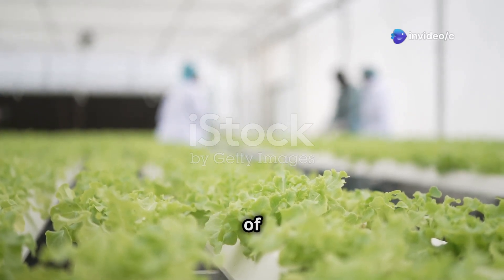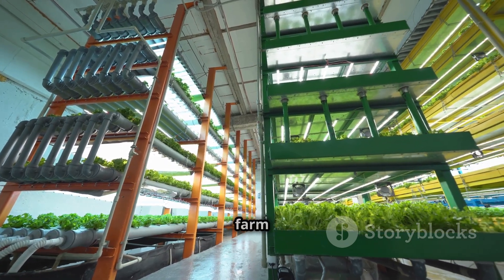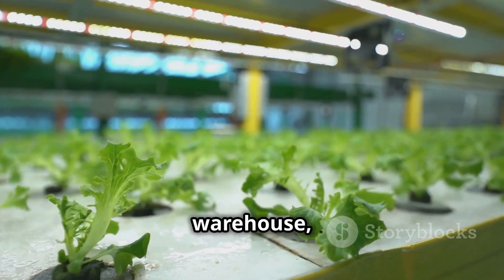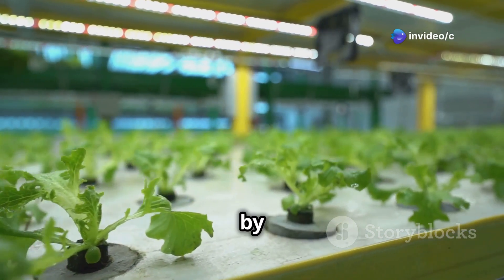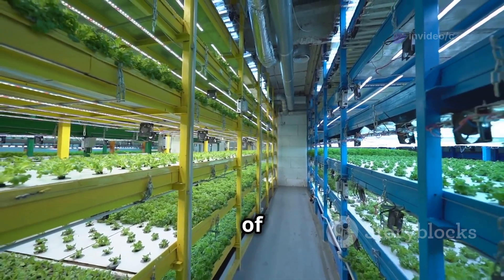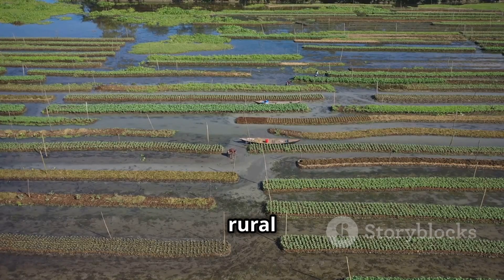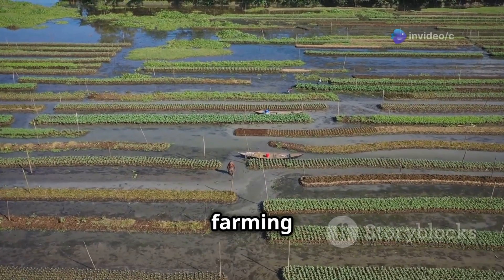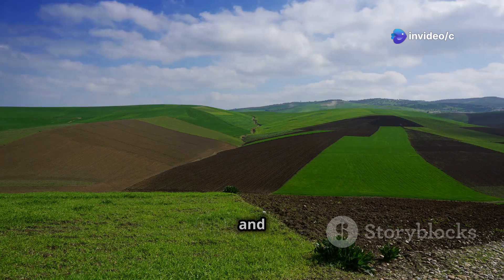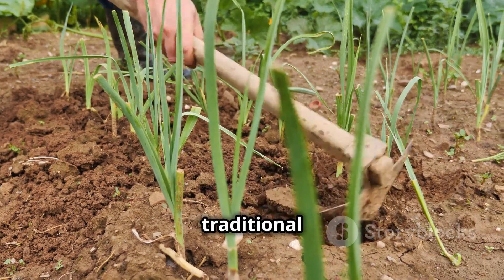Let's look at some real-life examples. First, a vertical farm in the heart of the city using hydroponics to grow fresh produce for the community — imagine walking into a warehouse surrounded by towering walls of leafy greens, herbs, and strawberries, all bathed in the glow of LED grow lights. Then there's a rural farm using sustainable soil farming practices for generations — picture rolling hills, fields of vibrant vegetables, and the smell of freshly tilled earth.